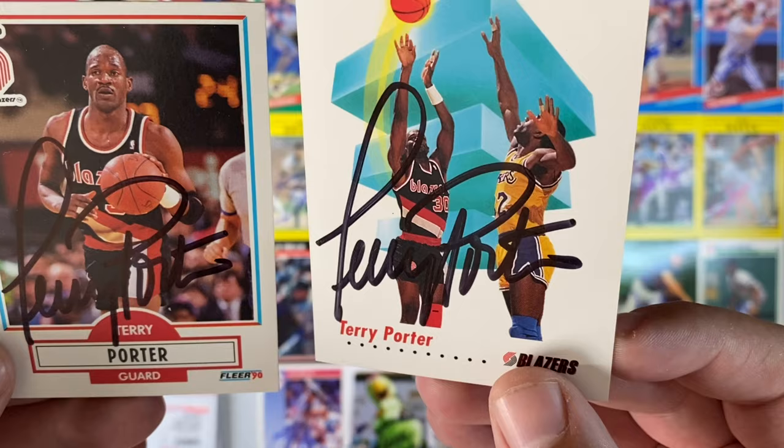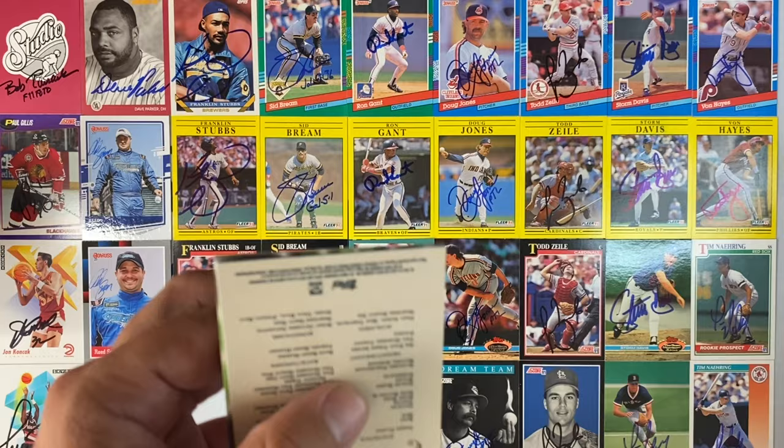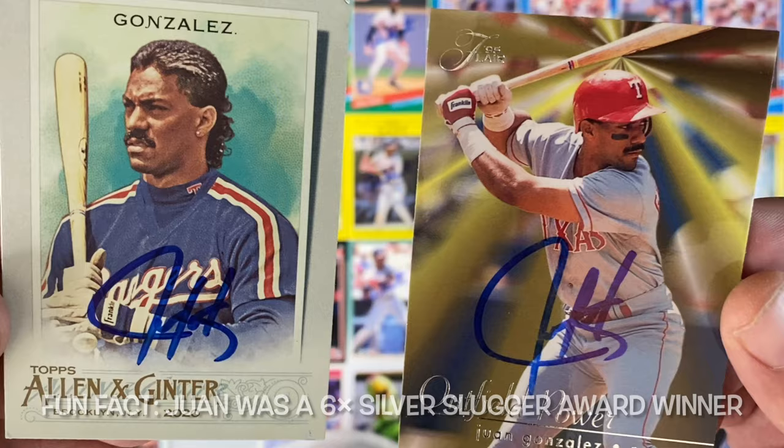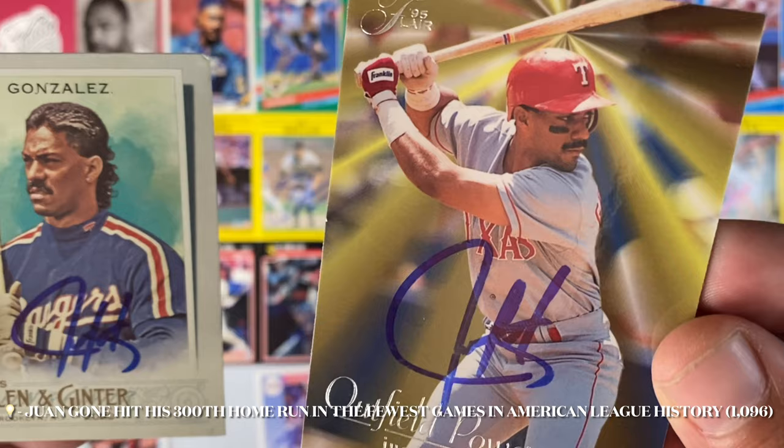Small envelope number 16 is coming in from San Juan, Puerto Rico. It's Mr. Juan Gonzalez. He hooked it up on the Topps Allen and Ginter of 2020, and this 95 Fleer, which is a really beautiful card — Outfield Power, Juan Gonzalez. Really cool. Thank you, Juan Gone.